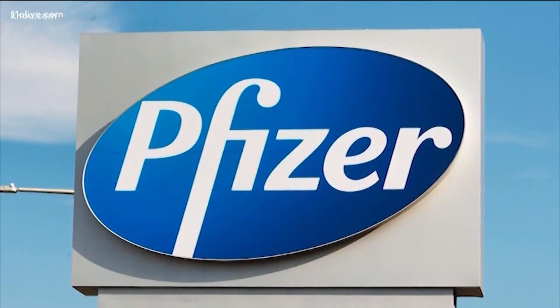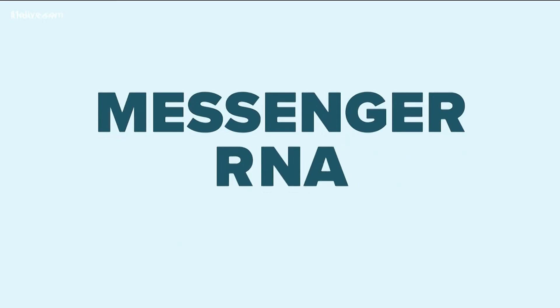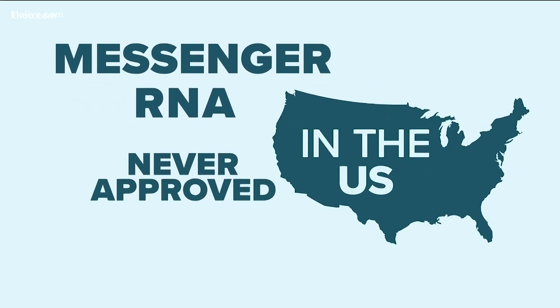Pfizer and Moderna are the furthest along in clinical trials with their messenger RNA vaccines, which is a brand new method never approved in the U.S. before.